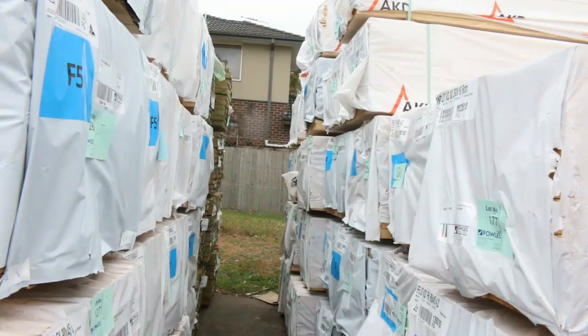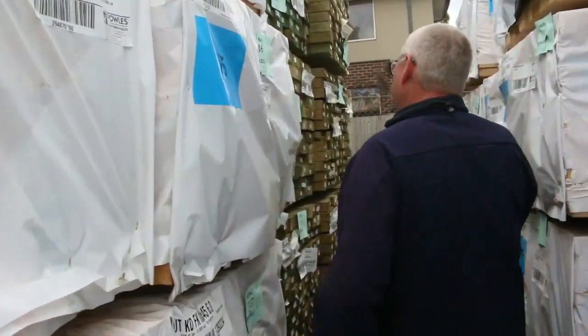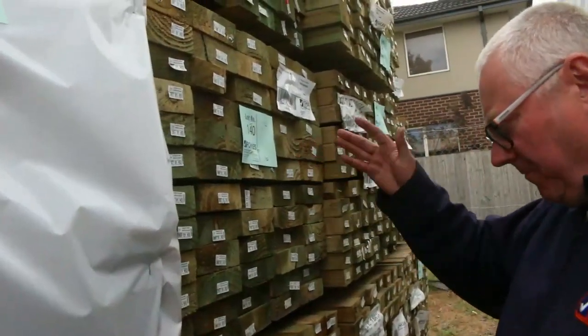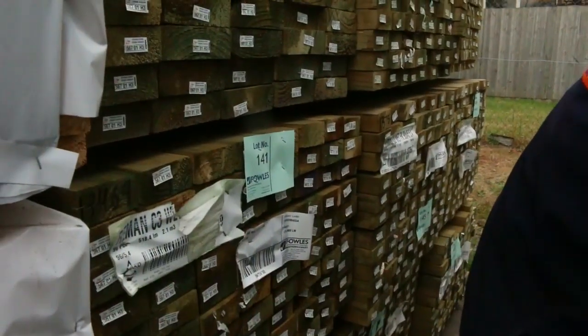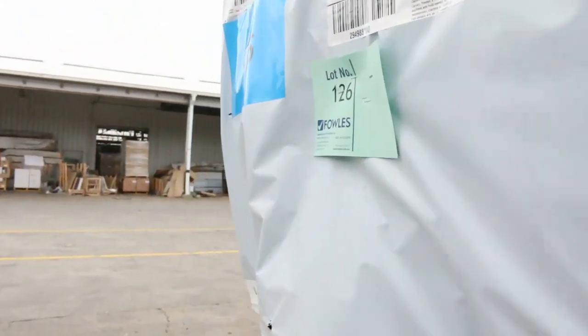In the back of the row we've got some treated pine — 140 by 45 5.4s and 90 by 45 5.4s — some nice big packs of treated pine. Plenty of packs of framing in this week.